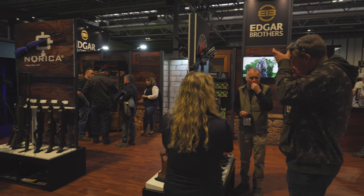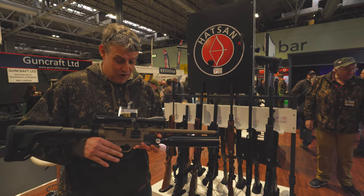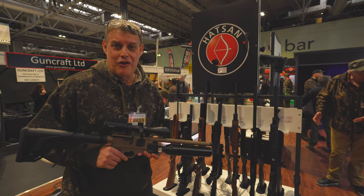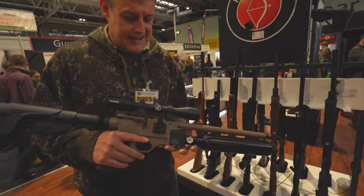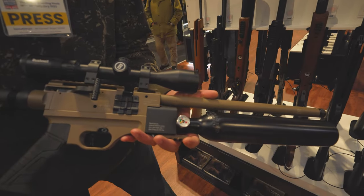I'm on the Edgar Brothers stand, and check this out — hot off the press. This rifle actually only arrived about three days ago, literally just before they left to come to the shooting show here. It's the new Hatsan Factor K — what a beautiful piece of kit this is.